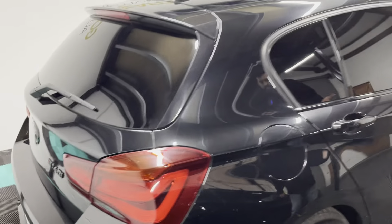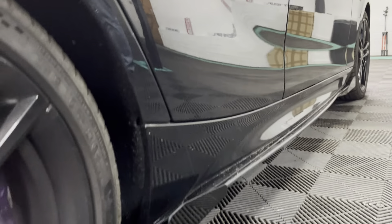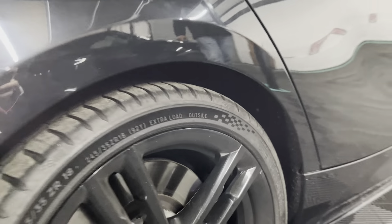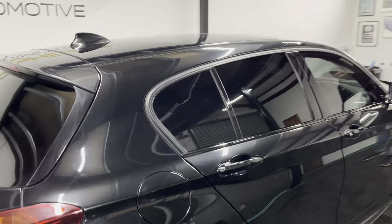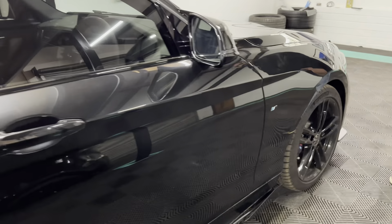On this side the condition is very much the same. One thing I forgot to mention is that the brake calipers have been painted in purple. All discs and pads are in really good condition. You also have Maxton side skirts.